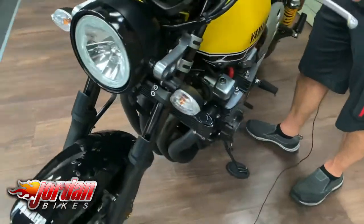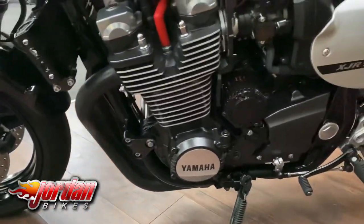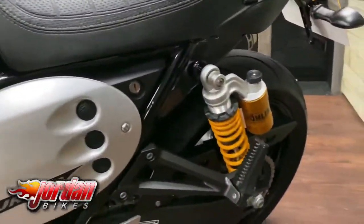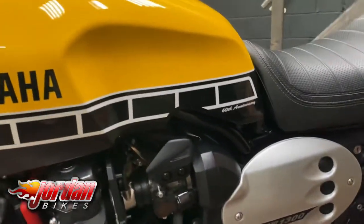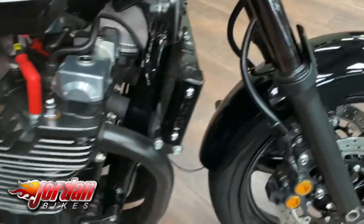It's got a stonking 1300cc engine. It's a 2017 on a 67 plate and it's done 5,637 miles. It does come with a cherished plate, which we'll show you when we get around the back. From the factory, this particular model comes with fully adjustable all-in suspension — these are air and oil cooled, proper traditional bike.